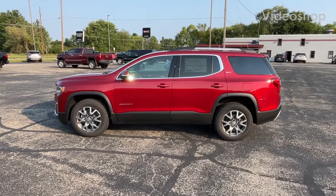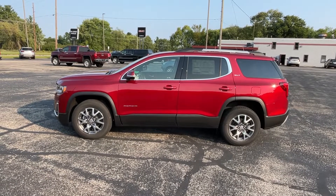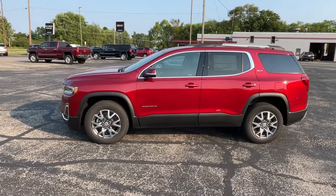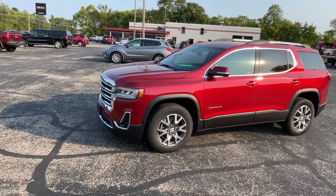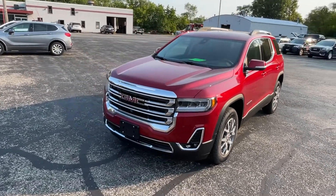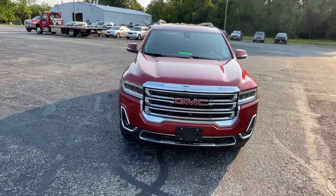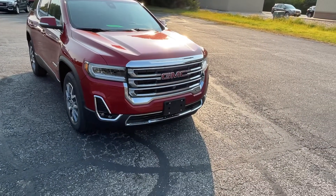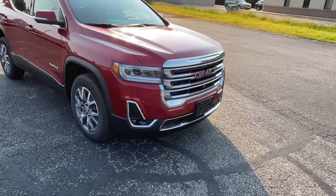Hey, good morning everyone, this is Mark Nicholson coming to you from Larkins GMC in Tomah, Wisconsin. We're going to be going through our 2023 Acadia SLT that we just recently got in. This is a brand new vehicle in the volcanic red tincoat, one of the newer colors on the GMC vehicles. This vehicle has a 2.0 liter turbo with a nine-speed transmission, and this is the SLT package that we've added several options to.